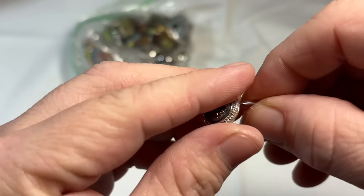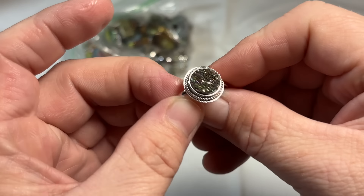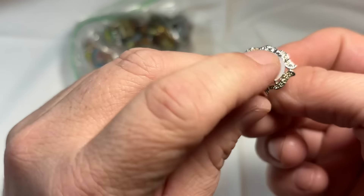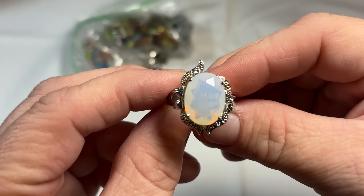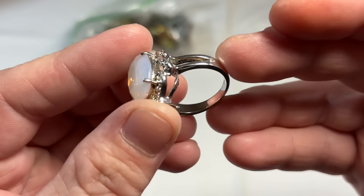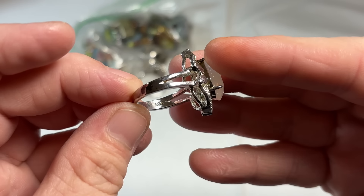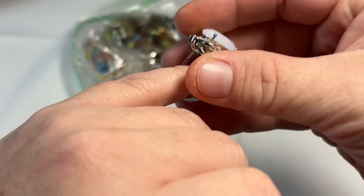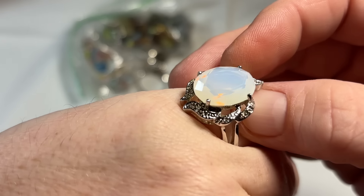We've got a little druzy ring — you see that stamp there? 925 FAS. That's beautiful. This is like an opalite ring with a really fancy cut on it as well. That's signed 925 — I'll test it and make sure. But that's really, really a beautiful cut stone.